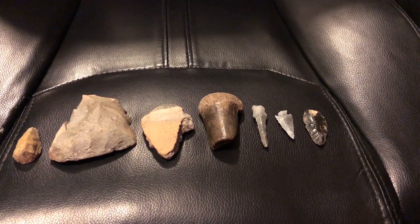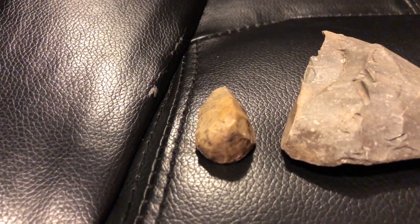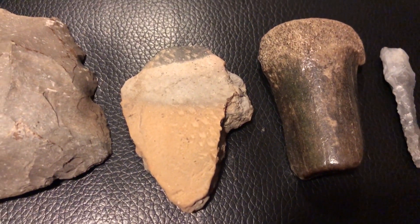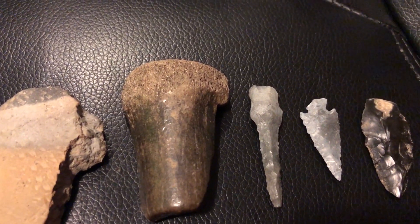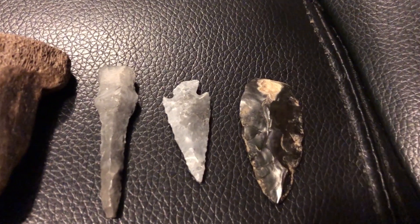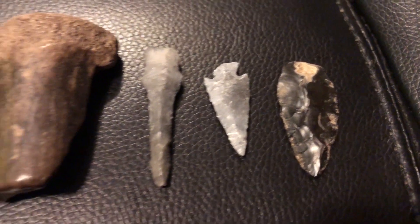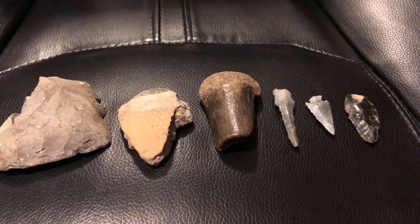We'll do a little cleanup here. There's that thumb scraper, another little tool. Pretty cool looking piece of pottery — got a couple different colors on it. A piece of bone that's polished up. And there's the three goodies. Well, there they are. One more.